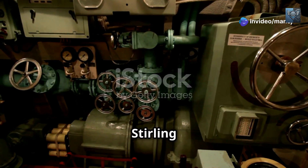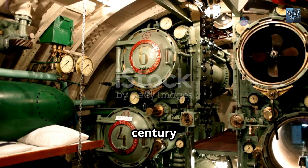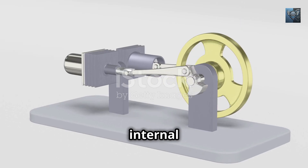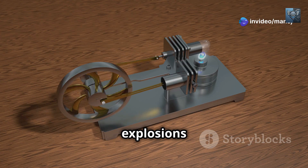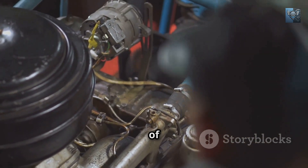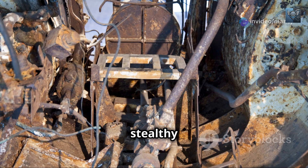Chapter 3: Stirling Engine AIP — The Quiet Revolution. In the pursuit of stealth and endurance, engineers have turned to a fascinating technology with roots in the 19th century: the Stirling Engine. Named after its Scottish inventor Robert Stirling, this ingenious device operates on a principle fundamentally different from internal combustion engines. While internal combustion relies on explosions within cylinders to drive pistons, the Stirling Engine employs a closed-cycle system, utilizing an external heat source to induce cycles of heating and cooling within a sealed chamber. This unique operating principle makes the Stirling Engine remarkably quiet — a highly desirable trait in submarine warfare.